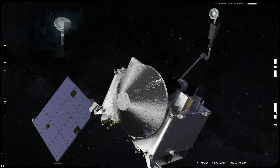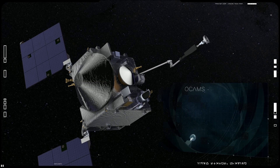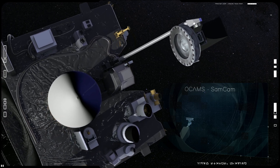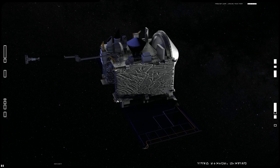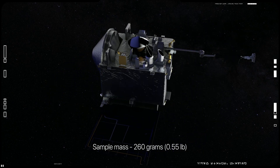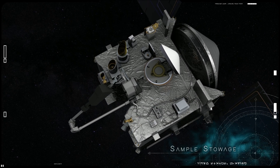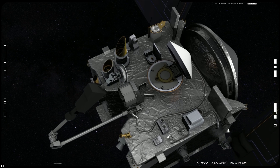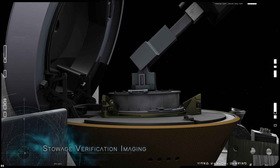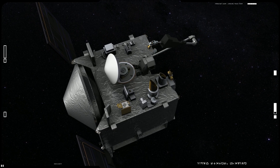Following collection, OSIRIS-REx verified the status of the sample using a camera called SAMCAM. This visual inspection revealed whether any large debris was still attached to the sample head, which could pose a hazard during stowage. Next, OSIRIS-REx verified the mass of the sample — it fully extended its TAGSAM arm and performed a spin maneuver, measuring the change in inertia to determine the sample's mass. After collecting 260 grams, mission planners commanded the spacecraft to stow the sample. Stowcam watched closely as the sample head entered the return capsule and secured it. OSIRIS-REx then detached the TAGSAM arm from the head, sealed the sample return capsule, and prepared for its journey back to Earth.